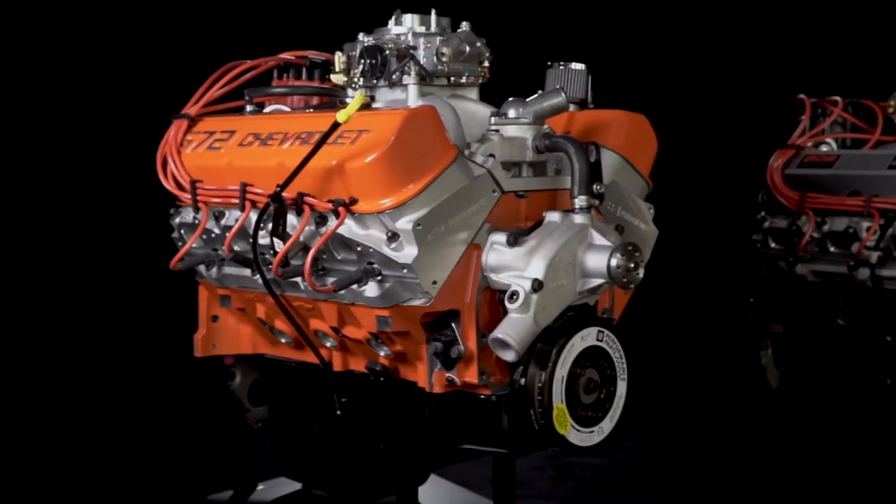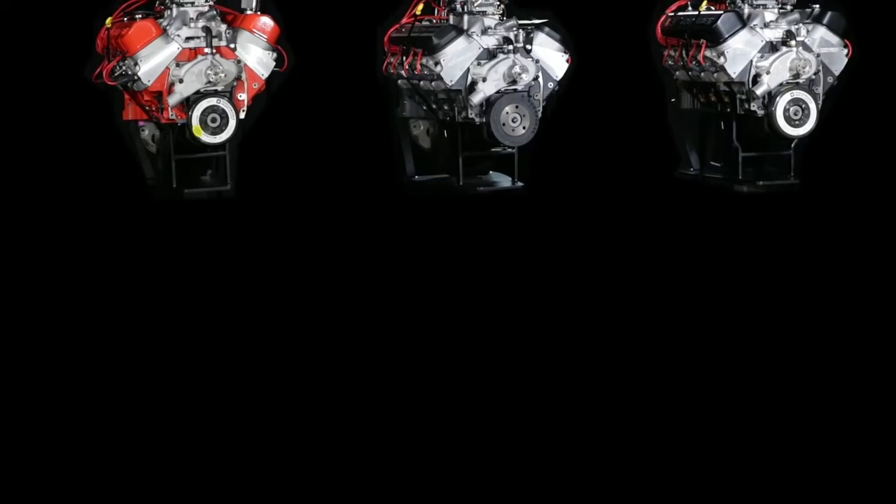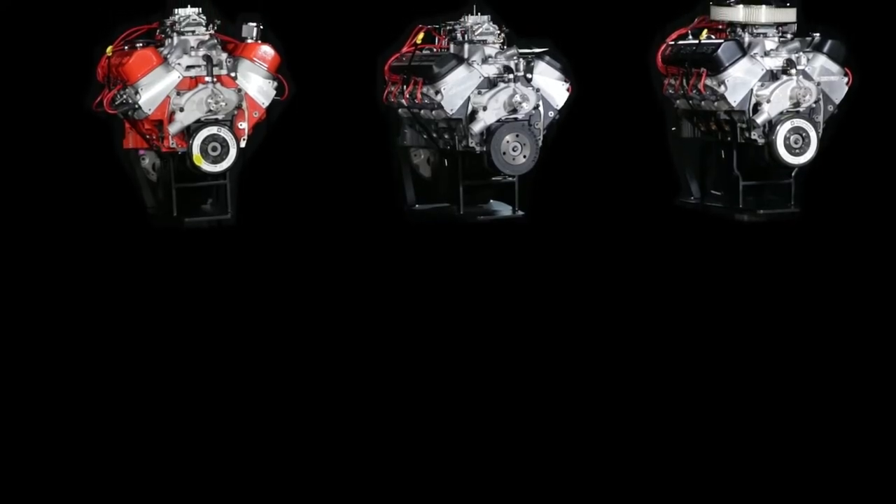Today I want to give you an overview of Chevrolet Performance big block crate engines so that you can better plan your project. Whether you want to launch your Chevelle down the drag strip or pull the fifth wheel trailer in which you haul that Chevelle, nothing compares to the big one.